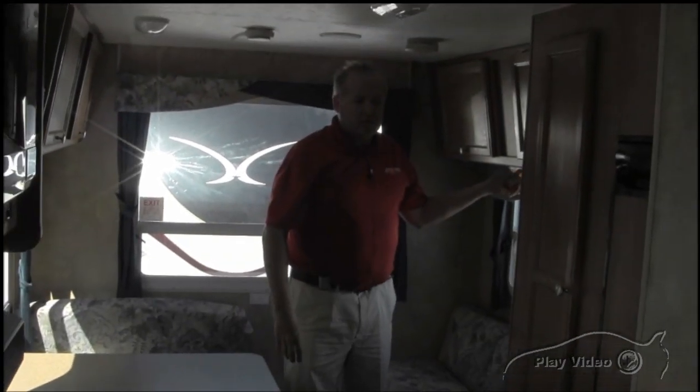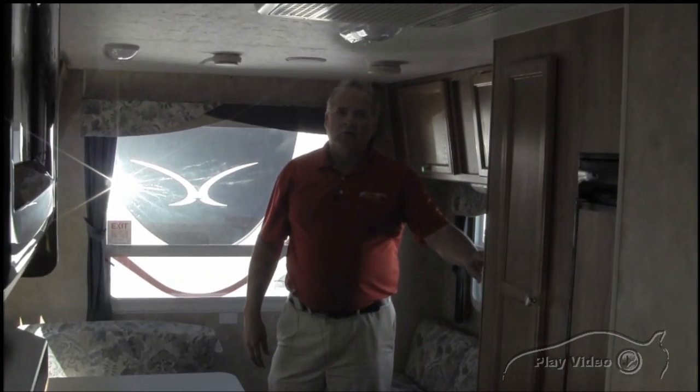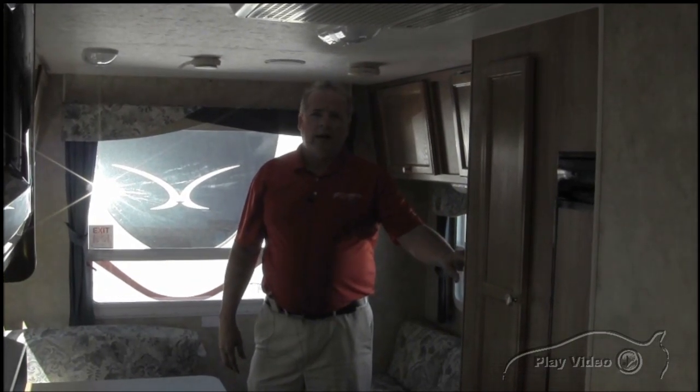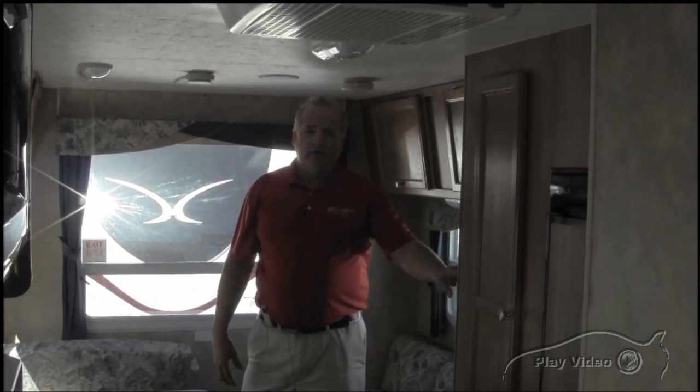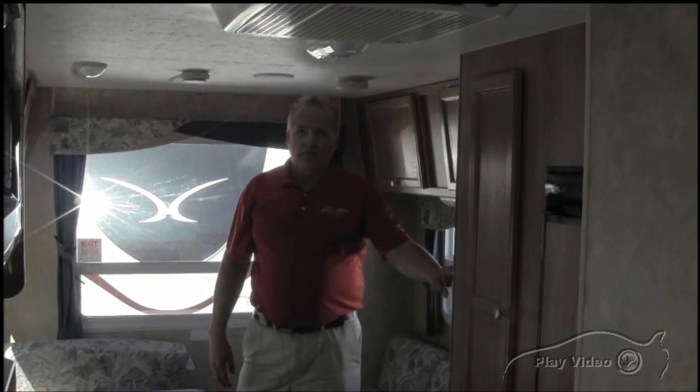You've got a lot of lights throughout here. Here's your thermostat control for your furnace. A lot to offer in this trailer, and it weighs under 3,500 pounds. So if you've got a small van or a small truck, it can be towed with this unit.